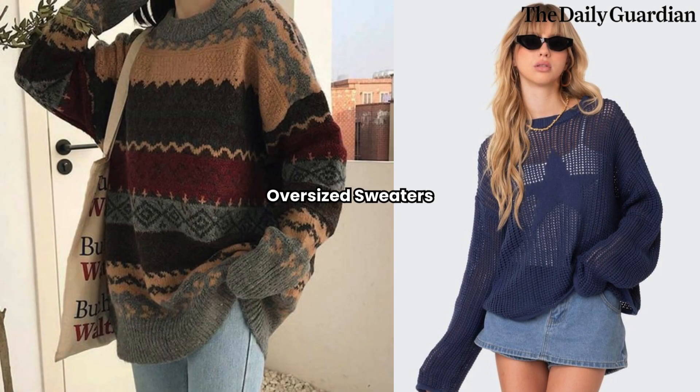Oversized Sweaters. There's nothing quite as comforting as wrapping yourself in a cozy, oversized sweater during the winter months. This season, chunky knits in neutral tones like cream, beige, and camel are on trend.